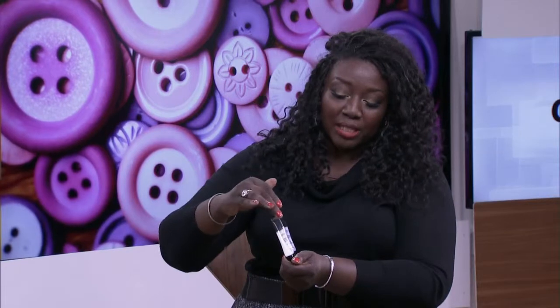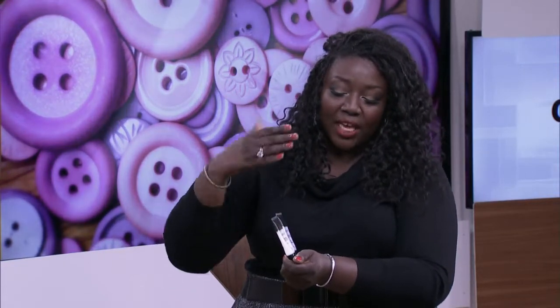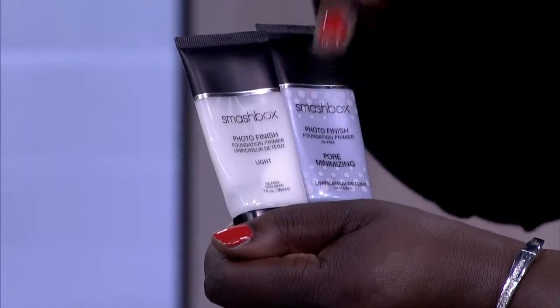I would say go with a primer. Smashbox is like the leading primer in the industry — they're my favorites. Smashbox has the regular Photo Finish one, which is great, as well as they just came out with the Photo Finish Foundation — oil-free, and it minimizes your pores as well. You need to put primer down if you have oily skin.